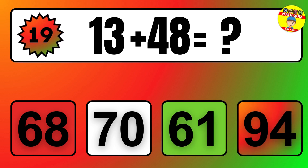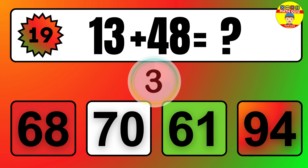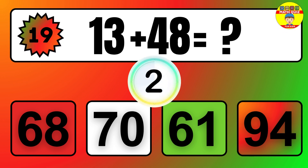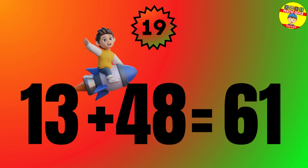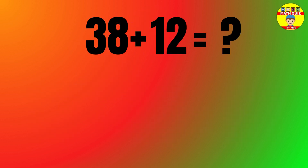Question: 13 plus 48 equals what? The answer is 13 plus 48 equals 61.